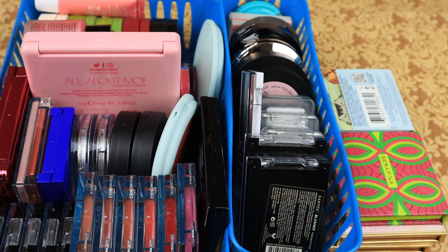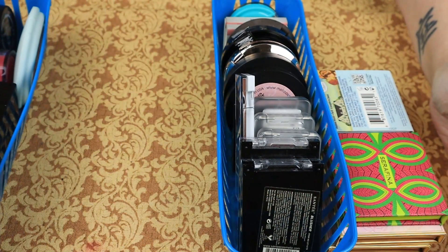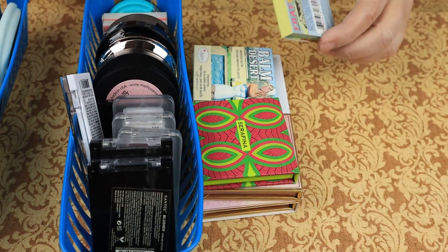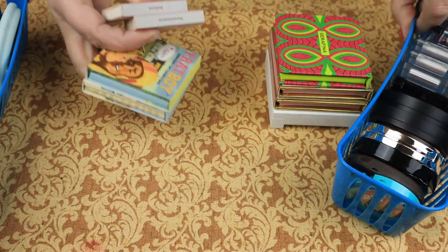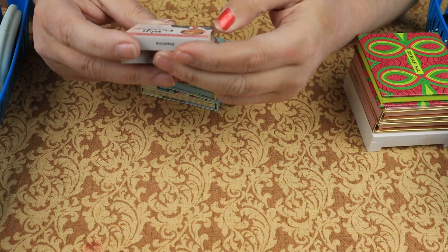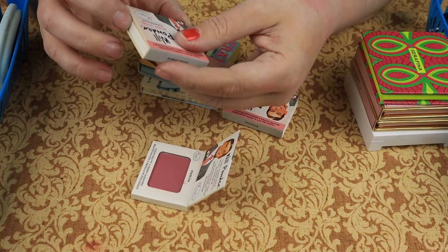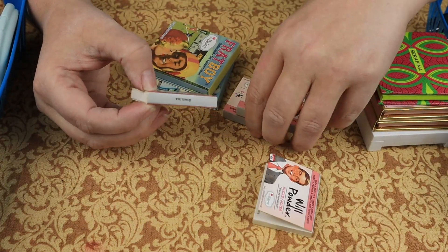So I'll add that to the declutter, making six decluttered face palettes. So we are going to do powder blushes first. I have four blushes from The Balm, and two Will Powder blushes — Stamina and Perseverance. I don't use either of those, so I'm going to declutter them.